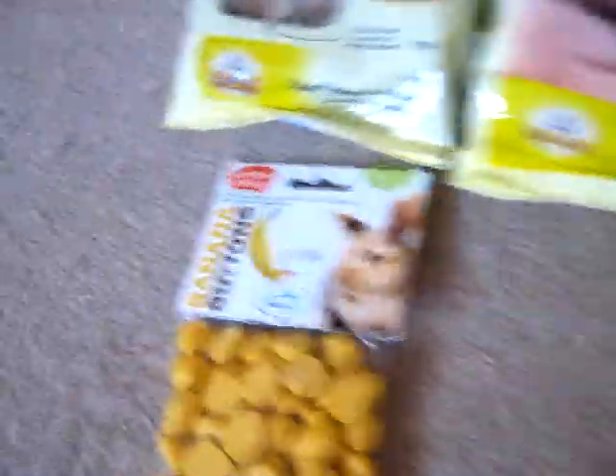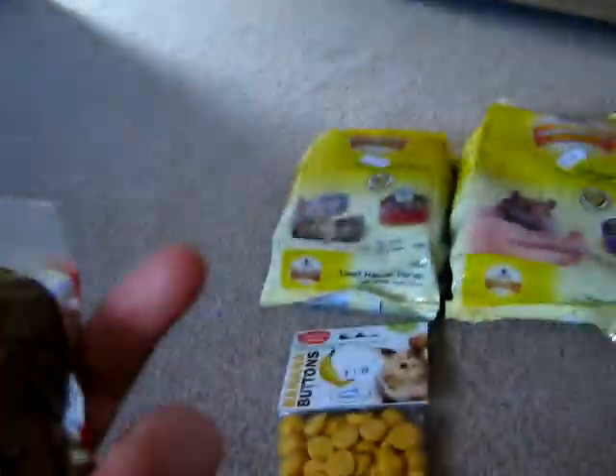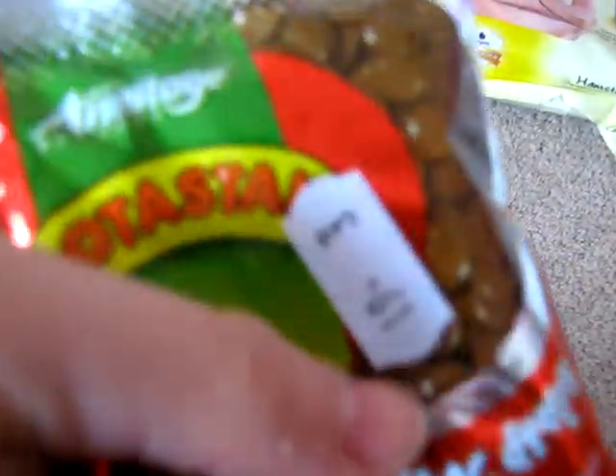And then we've got — I'm not sure exactly what it's called — but it's got yummy treats with banana for a range of small animals including gerbils, mice, and rats. And it was $16.